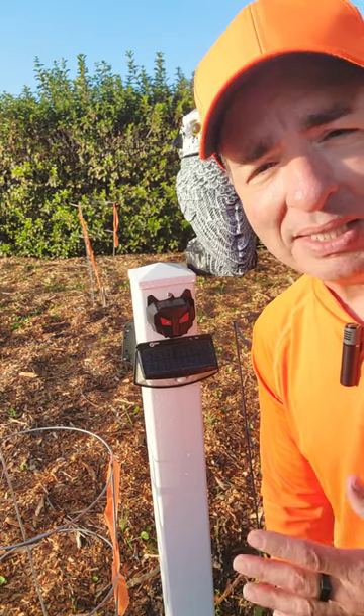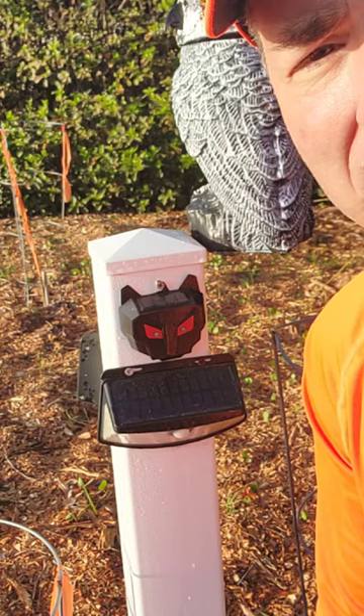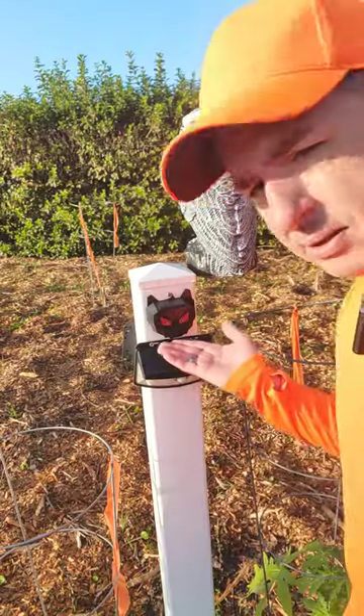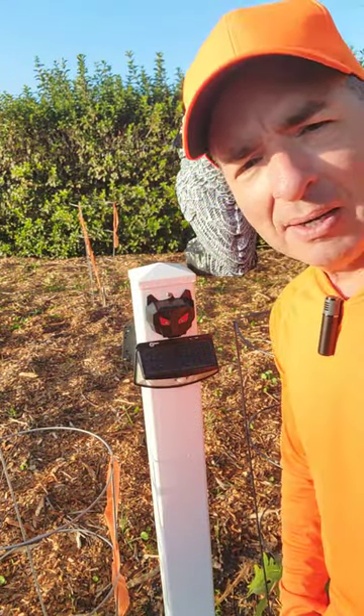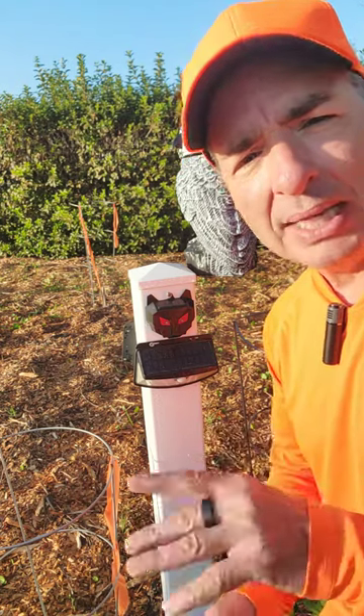So I found this pest control LED solar-powered flashing light. I call them scaredy cats because they kind of look like a cat's head. They're solar-powered, and at night they flash two little red lights.